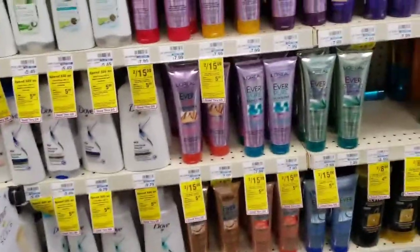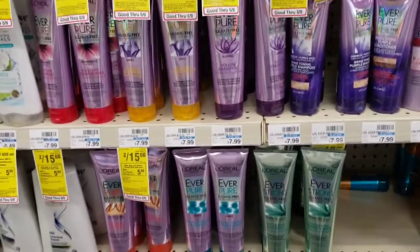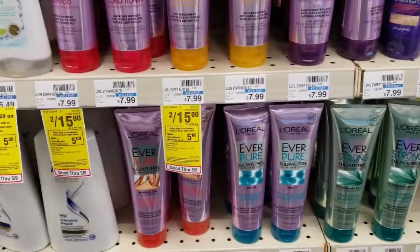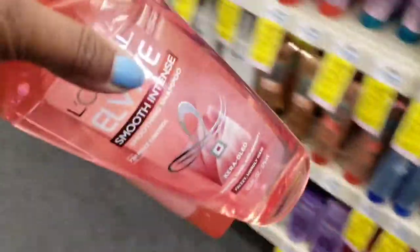As we are coming back, we're going to try this deal one more time. We're going to switch it up a little bit though. I'm going to grab two of the Everpure, pick up two of the regular L'Oreal L-Vive, and pick up two of the Whole Blends.